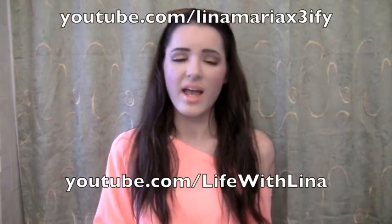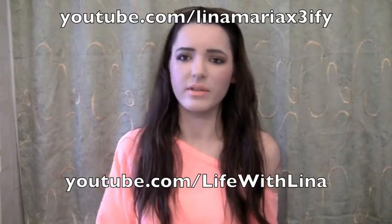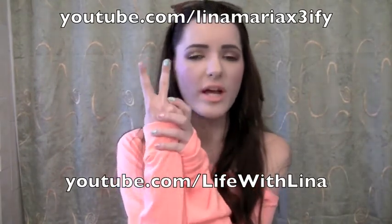Here are the rules — I'll just make this snappy. First rule: you gotta be subscribed to both of my channels — this channel, Lena Maria x3fi, and my second channel which is my vlogging channel with outfits of the day and other stuff, called Life with Lena. You have to be subscribed to both — that's two channels.